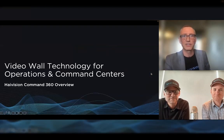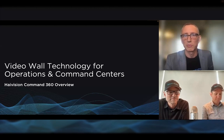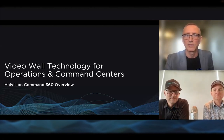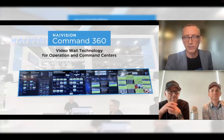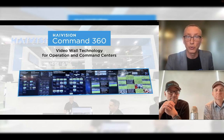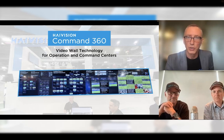We're going to shift gears. We've talked a lot about encoder and transmitter technology for broadcast contribution workflows. There was another side to our NAB story this year — this was the front of the booth, where we were showcasing High Vision Command 360, our video wall technology for operations and command centers. At the booth we had set up a six-by-two 55-inch video wall, using it to showcase the live demonstrations happening on the other side of the booth.